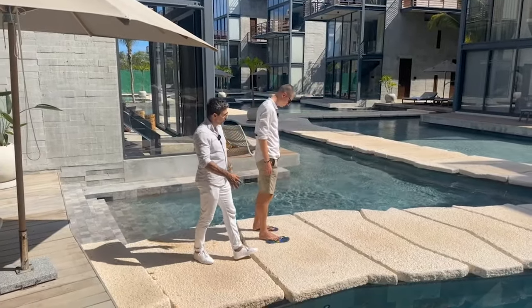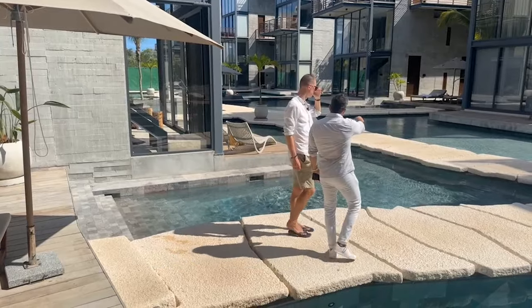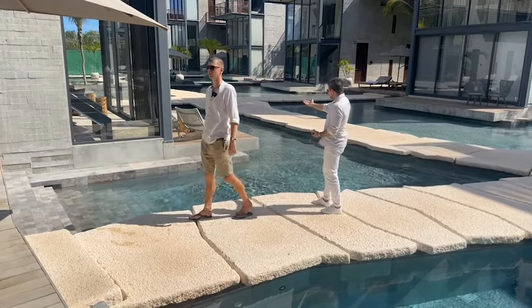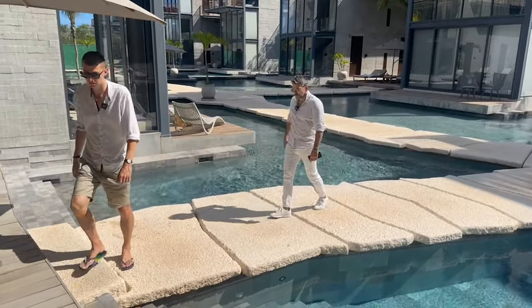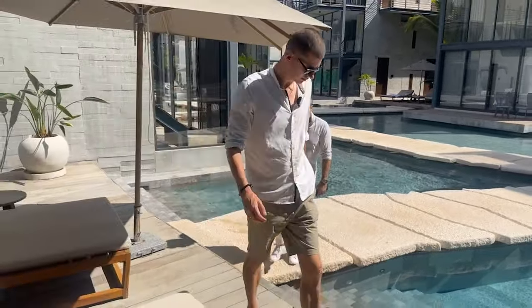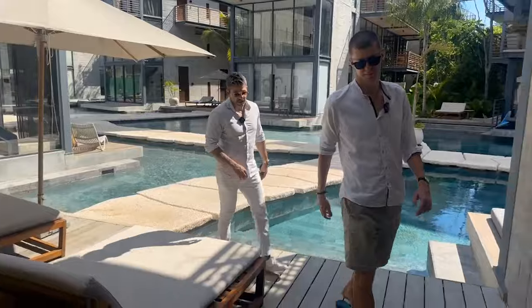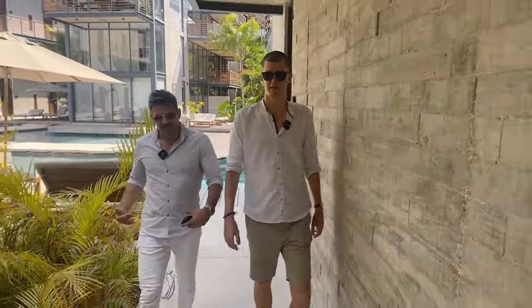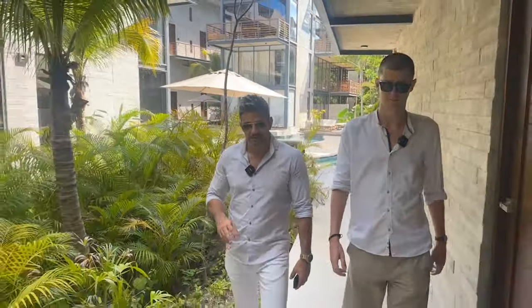So not only do you have the swim-up — and an important thing: these are all swim-up units, meaning you fall right off your own terrace into your own private little pool area. Not only do you have the swim-up pool area, you also have the rooftop pool area with jacuzzi, a rooftop bar, and a huge gym. So these are some of the amenities you get.